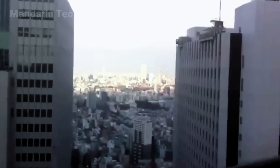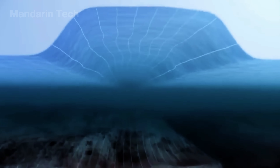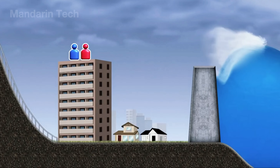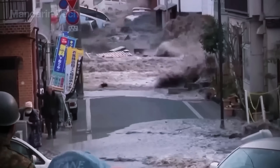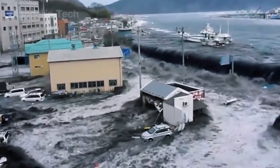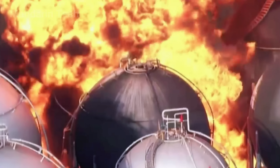A magnitude 9.0 earthquake ruptured more than 300 miles of a tectonic plate boundary under the Pacific Ocean, generating a tsunami nearly 50 feet high — far beyond any defense Japan had ever prepared for. That wave swept away more than 20,000 lives and flattened over 120,000 homes.